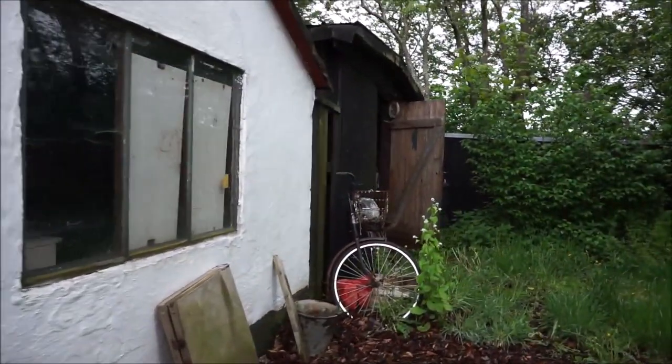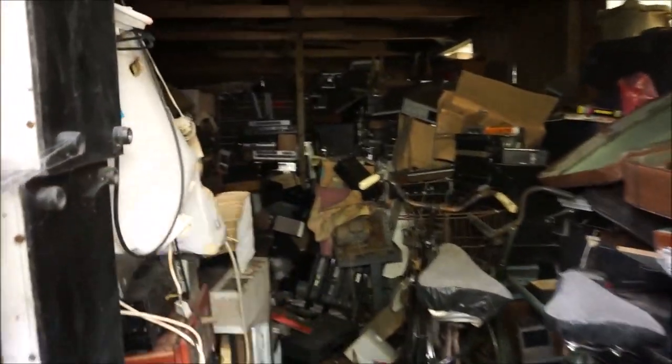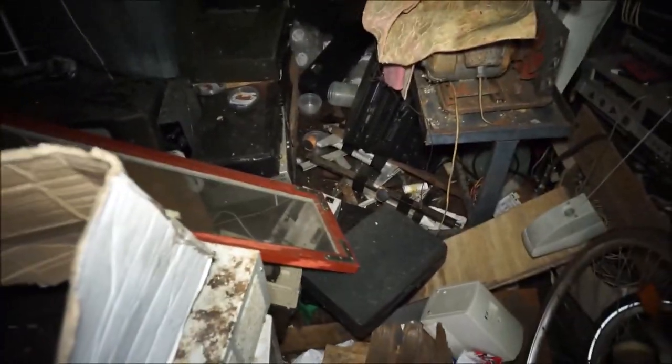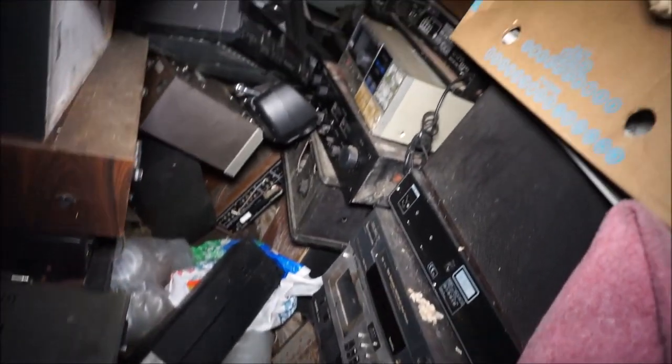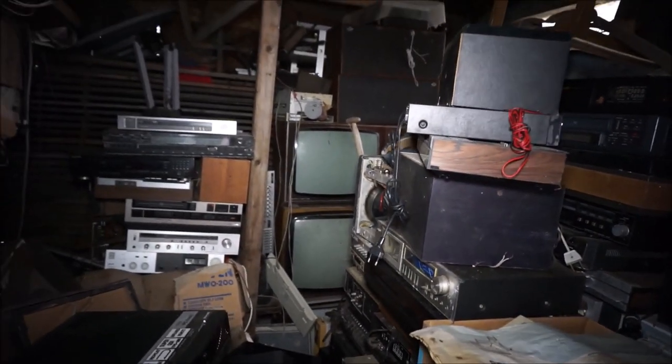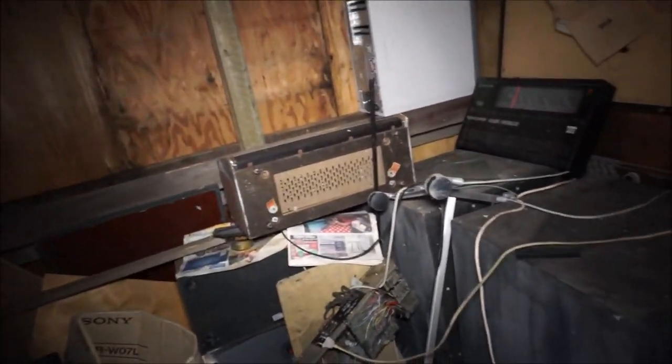There's an old bicycle and this is the last place where he stored his stuff. There's also a lot of stuff in here as you can see. There are some big speakers over there and TVs - old TVs also. So yeah, if you have a hobby with TVs and all this electronic stuff, this would be your dream to look at.